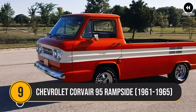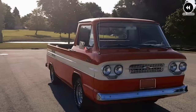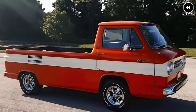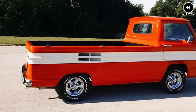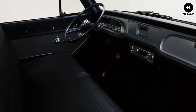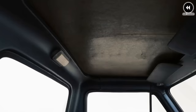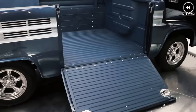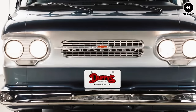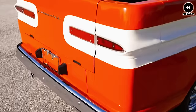Number 9: Chevrolet Corvair 95 Rampside, 1961–1965. The Chevrolet Corvair 95 Rampside, produced from 1961 to 1965, is a unique and innovative vehicle embodying versatility and practicality. With its distinctive side-mounted ramp and spacious cargo bed, this iconic truck revolutionized how goods and equipment were loaded and unloaded. Its forward-control design and clever ramp system made it a favorite among small businesses, contractors, and farmers, eliminating cumbersome lifting by allowing easy side access to cargo.